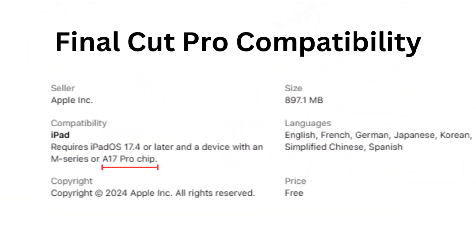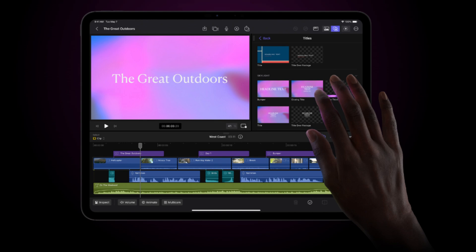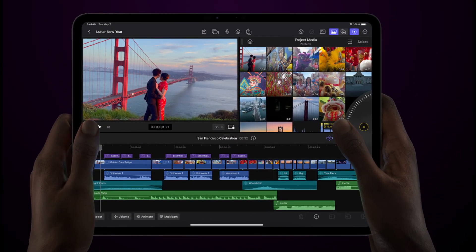The iPad Mini 7 is compatible with Final Cut Pro, making it an excellent choice for video editors on the go. Paired with the A17 Pro chip, you're looking at a serious content creation tool in a compact package.